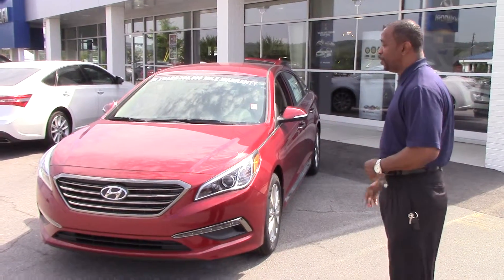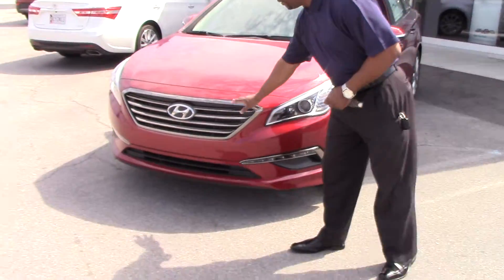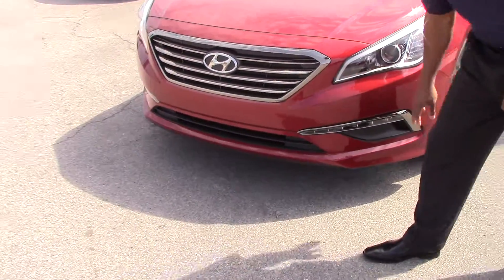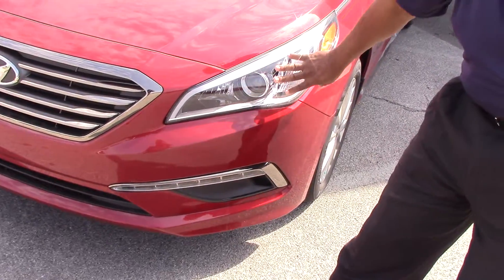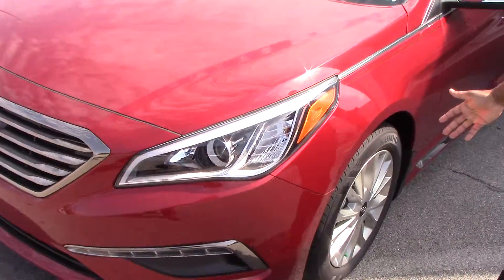As you can see here, the Sonata has beautiful aggressive styling. You have the waterfall grill here with the H in it. You have the LED headlights or fog lights here, the wraparound headlights here. You also have the aluminum wheels here.